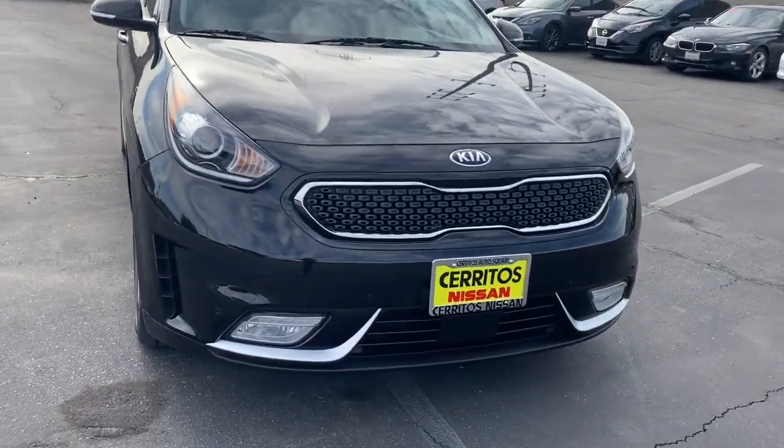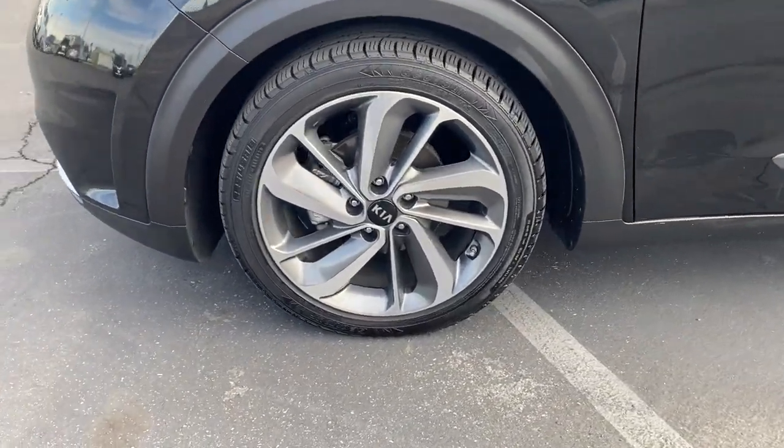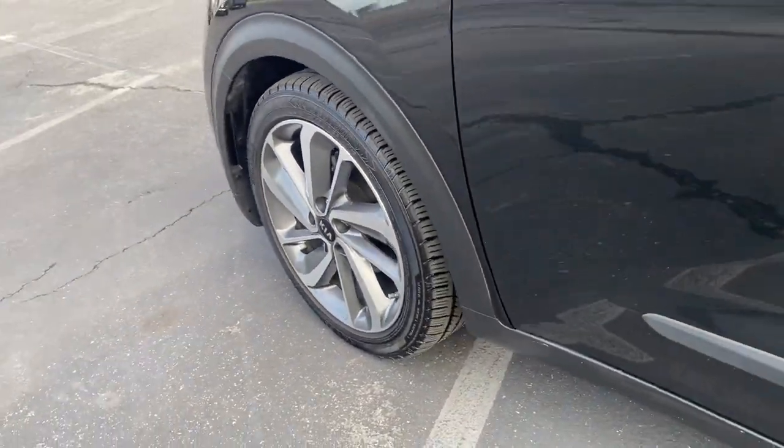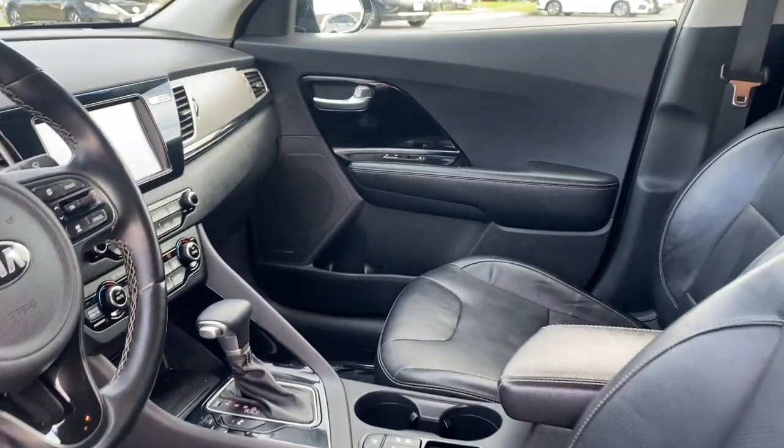Sun and moonroof, navigation system, keyless entry, backup camera, fog lamps, satellite radio, cooled front seat, heated mirrors, premium sound system, keyless start.